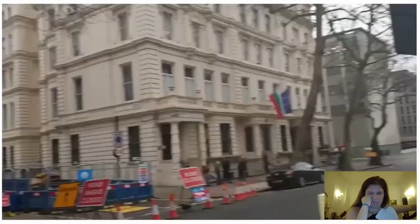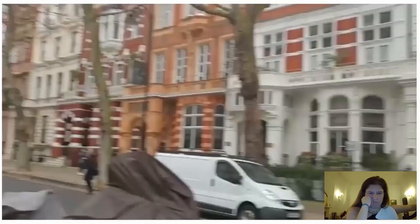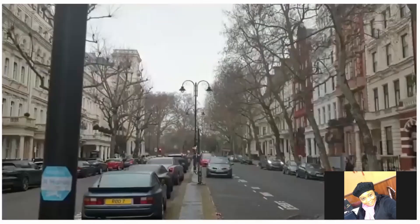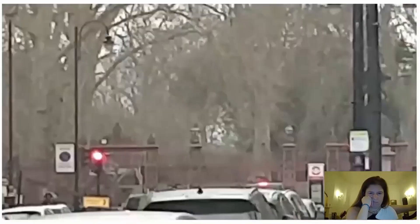This is Queensgate — it's a beautiful street in London. And at this end of it, I'm not sure if you can see — that reddish colored gate is the Queensgate entrance to the park. So there you have it. That's the last video I'm sharing.